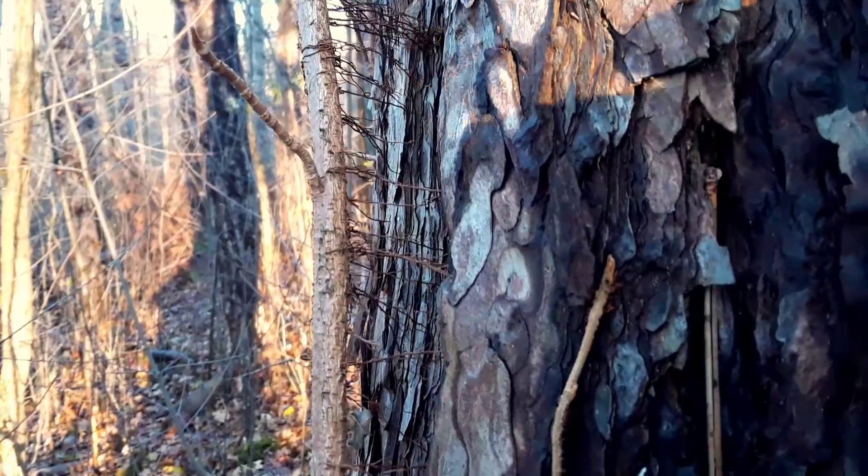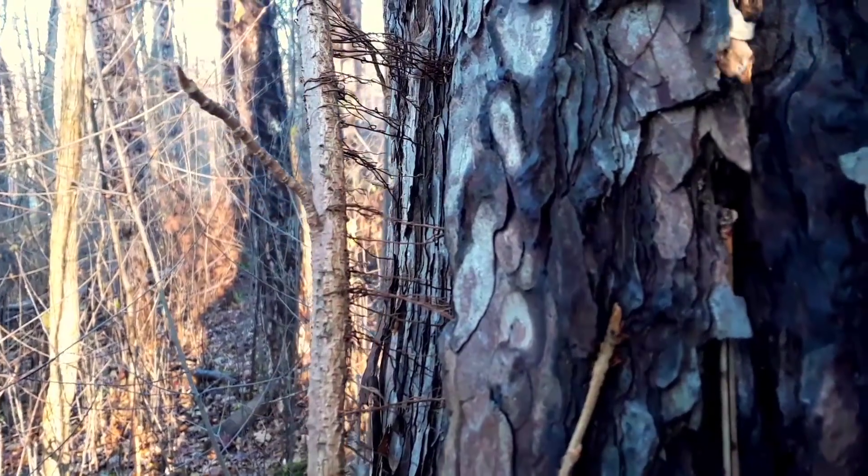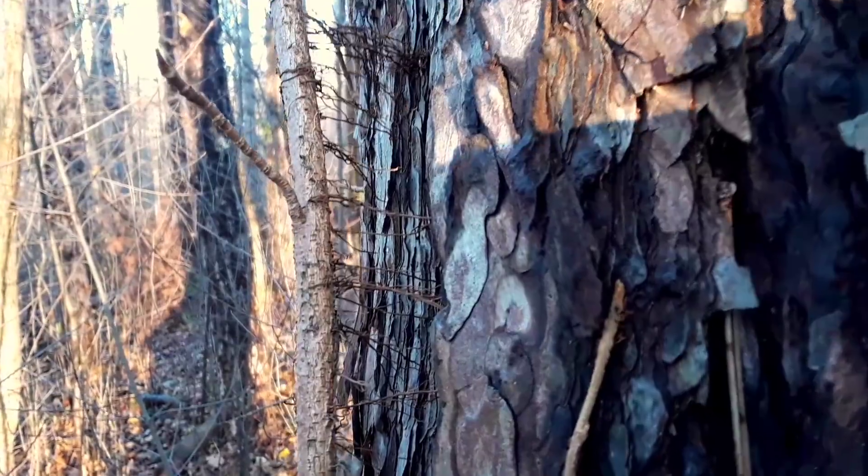Take a look at those hair-like tendrils — those rootlets holding the bigger root vine onto the tree.